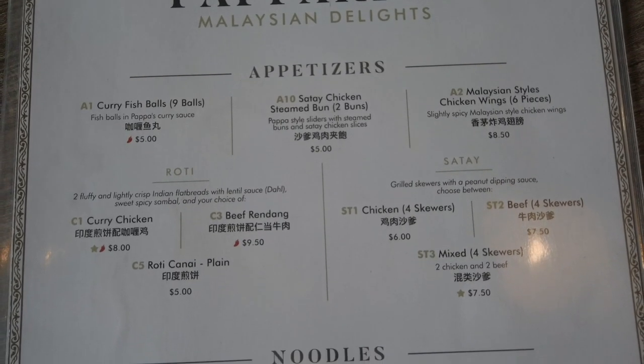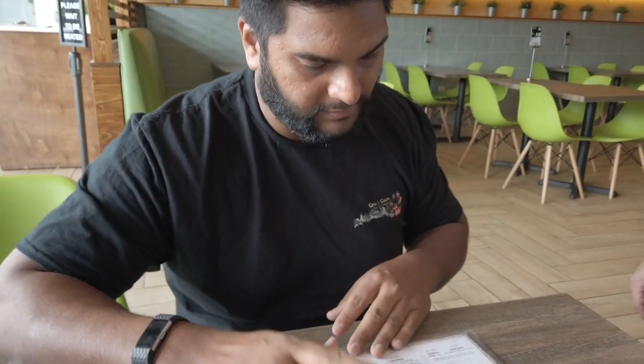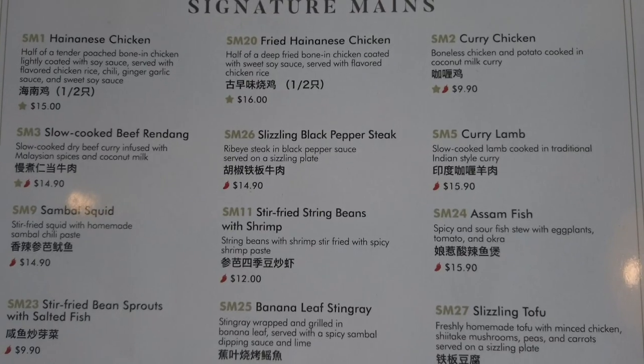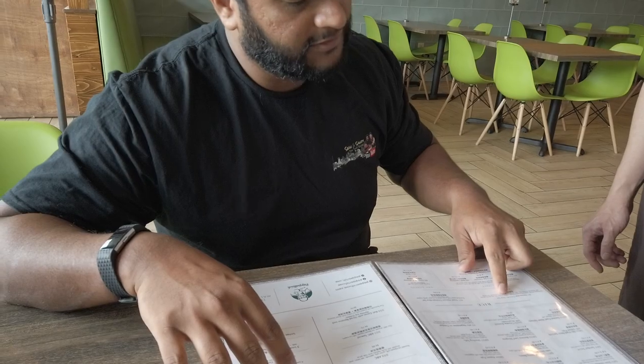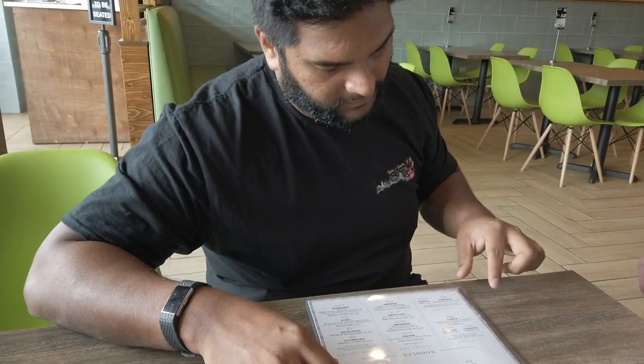We'll do one order of the satay mixed, and then for the entrees: one chocolate yao veggie, one curry chicken nasi lemak, one Hainanese chicken rice, and one laksa vegetarian.